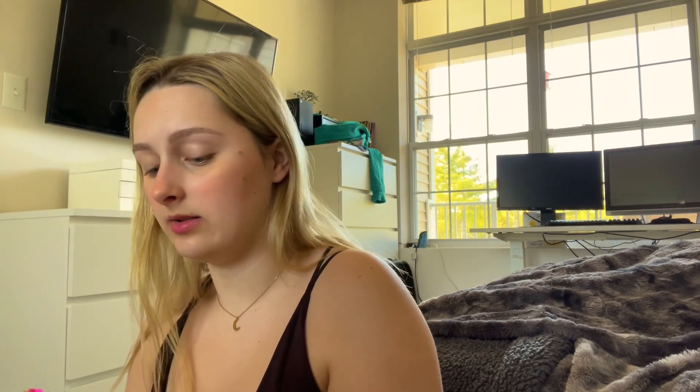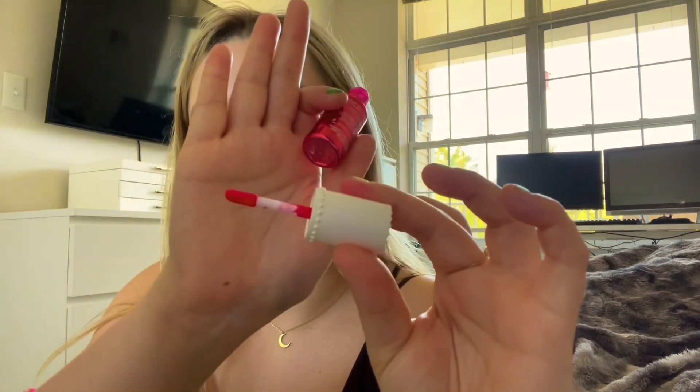Once that's done, I use this Gogo Tint by Benefit. It's like a lip and cheek tint, so I'll just dab that on my lips to give it a little color. It looks like when you pull it out it's a bright, like neon pink, but it doesn't turn out that way.